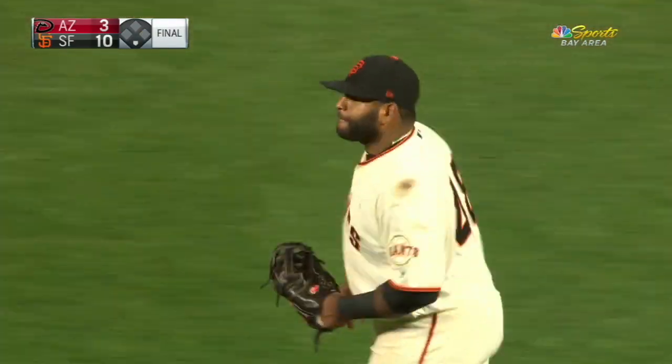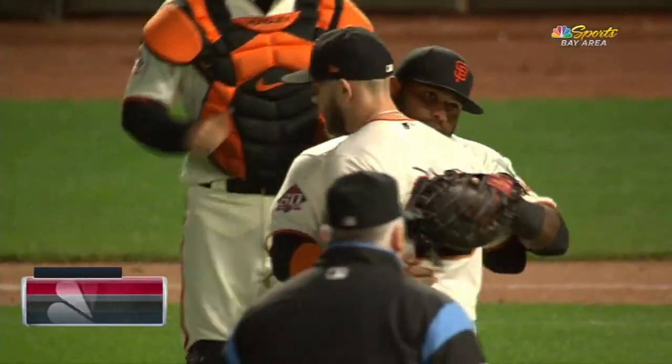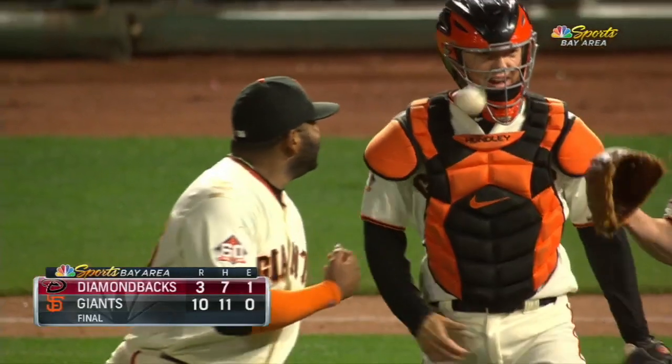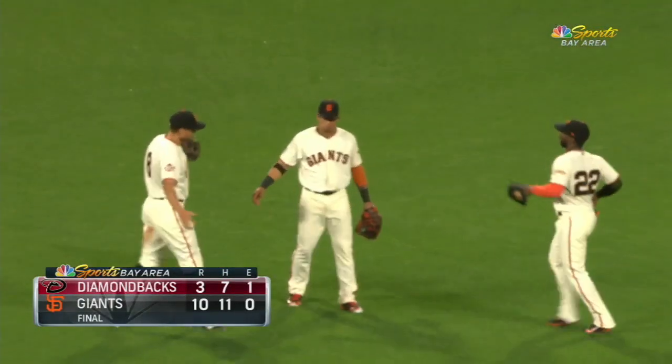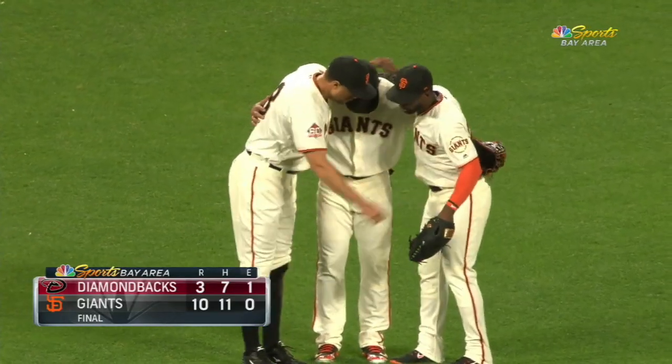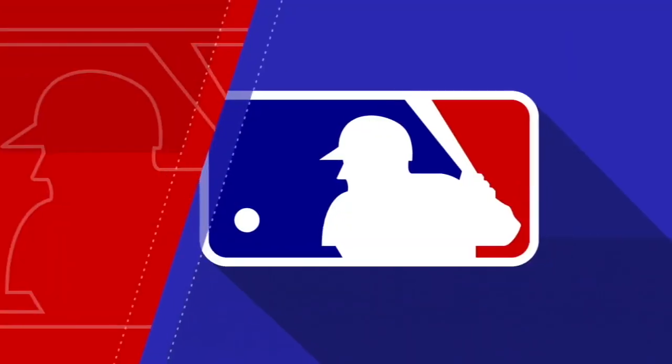And that, my friends, is the ballgame. Game one in this series goes to the Giants — they pick up a full game on the first place Arizona Diamondbacks.